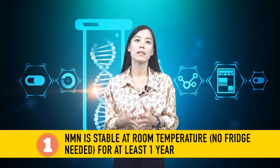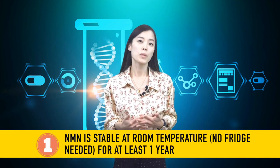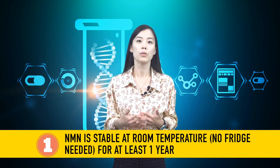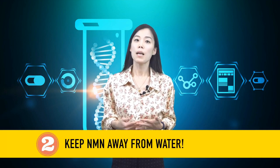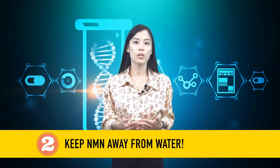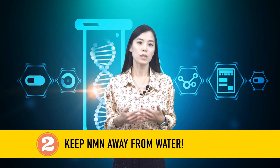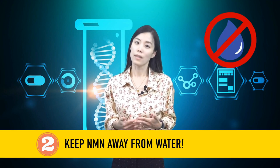Here comes the conclusion based on our experiment. First, you can keep your NMN powder product at room temperature without being worried about losing quality for at least one year. Second, NMN will degrade in the presence of water. So keep your product bottle tightly closed and away from water — and that should be enough.